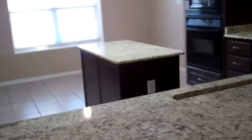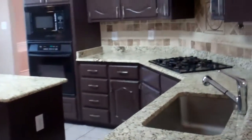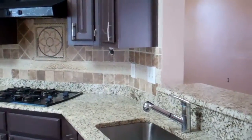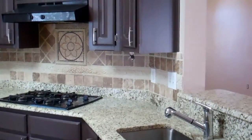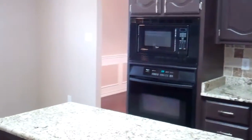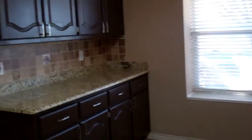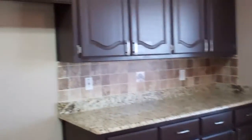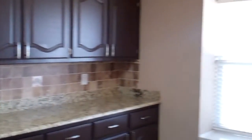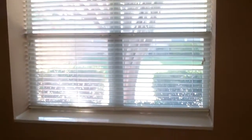Look at these granite countertops and everybody loves a gas cooktop. Look at the backsplash with a tumble marble stone. Absolutely beautiful black appliances, and tons of extra counter space. Here is where you would have your refrigerator and the pantry. And I love the little window seat that they have here overlooking the side driveway with this beautiful crepe myrtle.